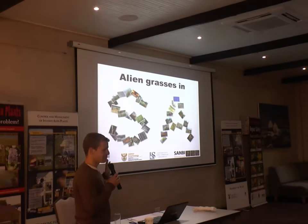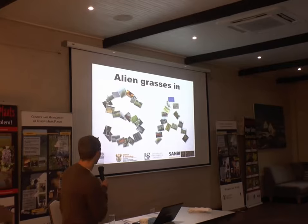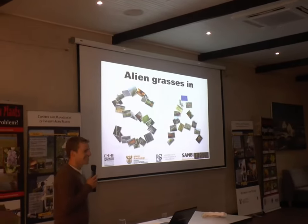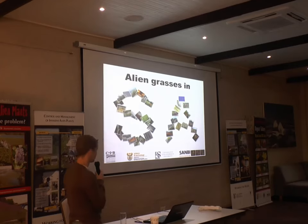I've just started a postdoc project on this, so I'm not going to be showing you anything very interesting. Basically, the whole idea is to set up a national working group on alien grasses in South Africa.